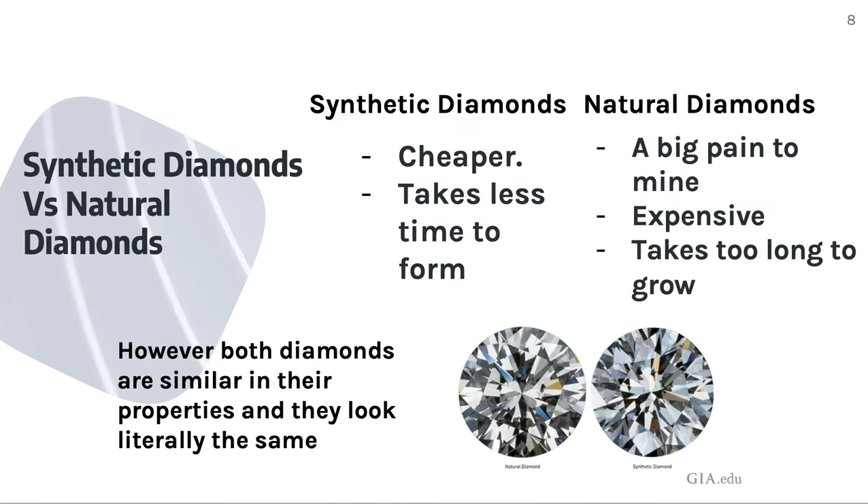So how are synthetic diamonds more worthwhile than natural diamonds? Synthetic diamonds are cheaper and take less time to form. However, natural diamonds are difficult to mine, expensive, and take too long to grow. Both diamonds are similar in their properties and they look literally the same. Thank you so much for listening to my presentation, and I hope you've learned more about synthetic diamonds.